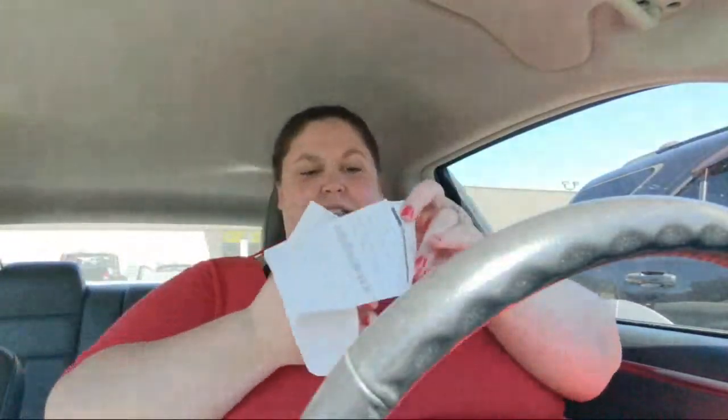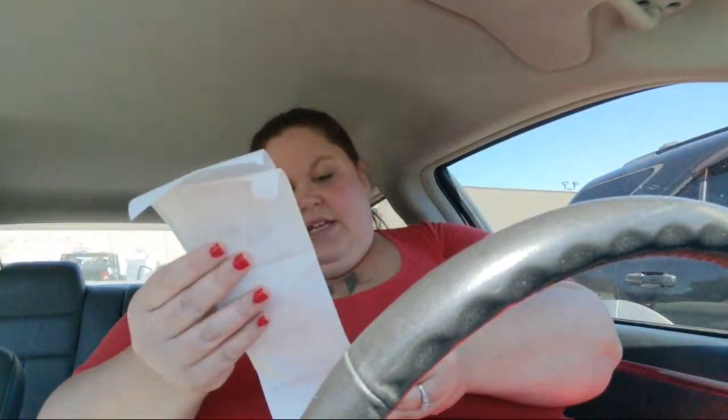I didn't get the $5 off $25 print-out coupon on either receipt either. Just got the survey thing at the bottom — win a $100 gift card. I'd love to believe that means they're having another big sale but they just had one, so I sort of doubt it. There are really good game deals this week but I decided to hold off and wait till next week to see if maybe they'll get another $5 off $20 or something lower than $5 off $30 on Gain.